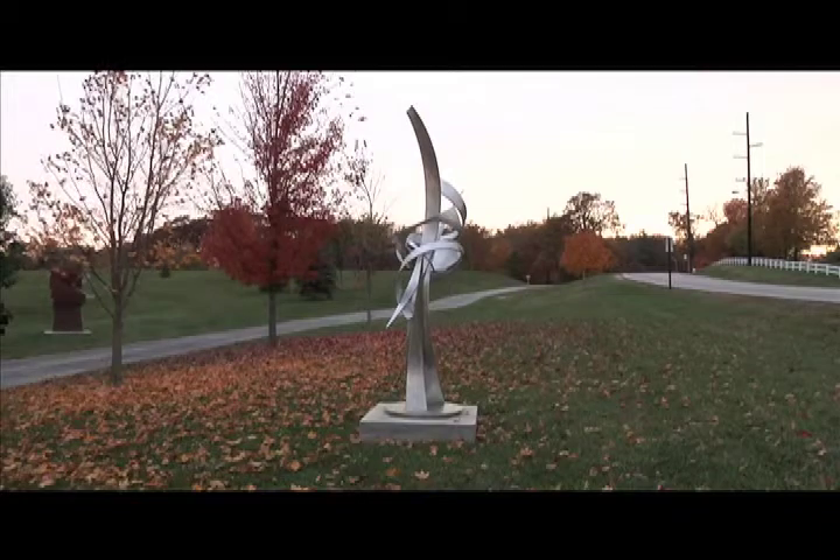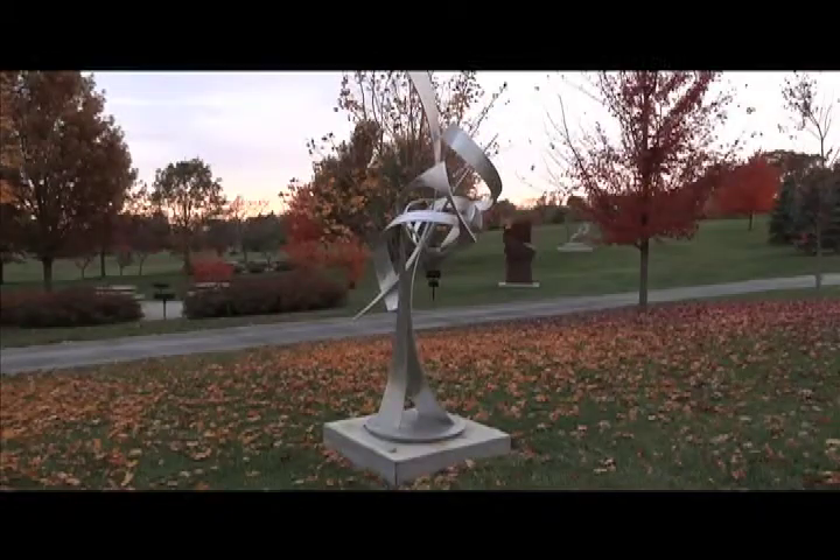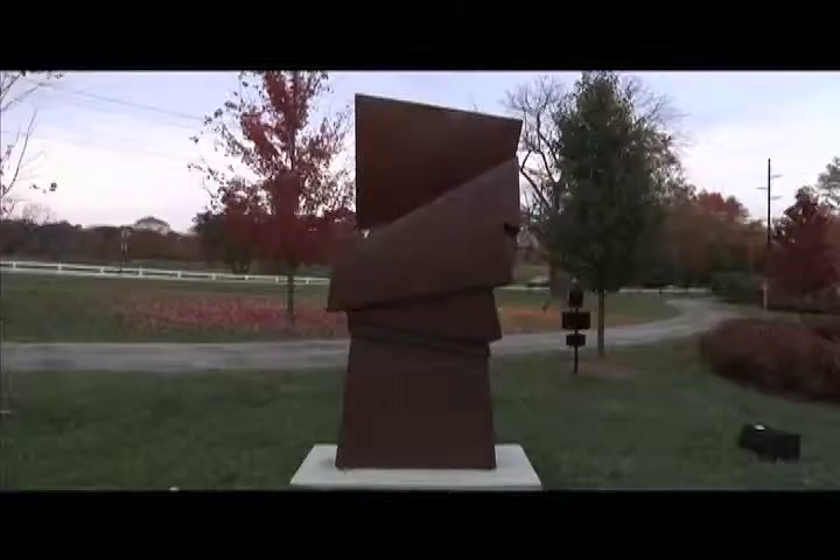We have a small sculpture garden in Pickett Park. The sculptures you see on campus all have to be approved by the Visual Arts Committee. Some of them are pieces that have been leased to Purdue and some are actually bought by the committee.